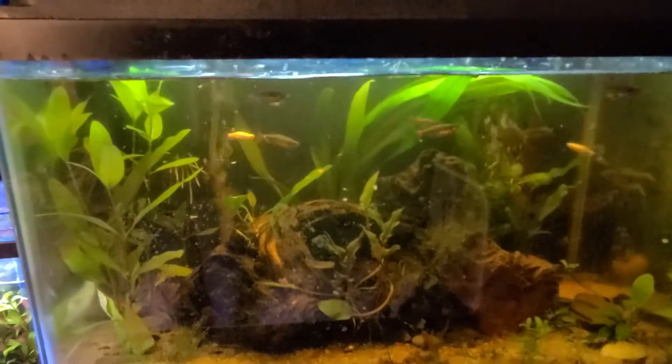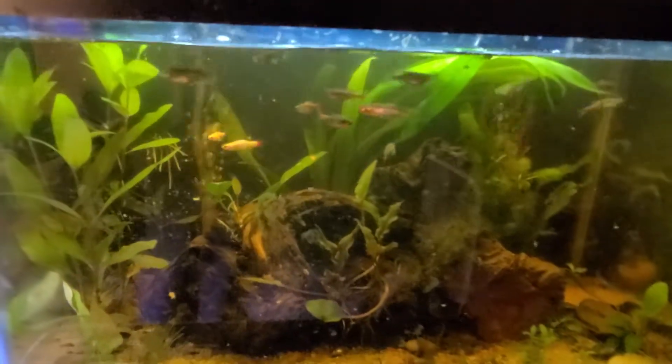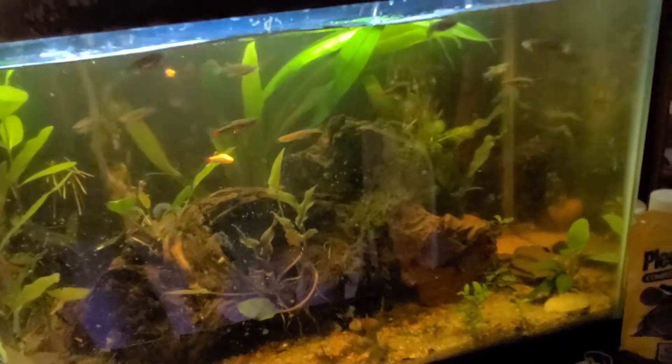I've never really noticed any of the danios being tail nippers — well, one chases everybody around, but I think that one's a she, so it should be fine.